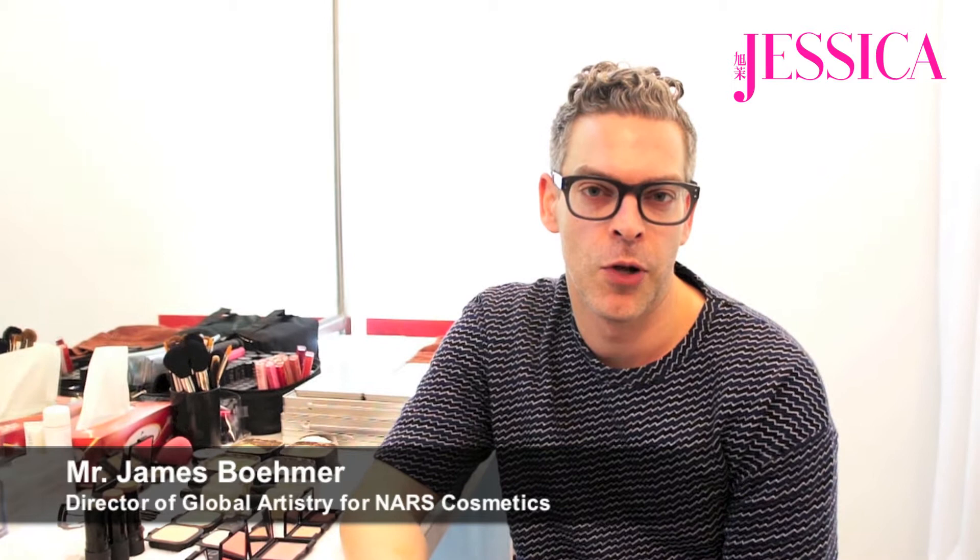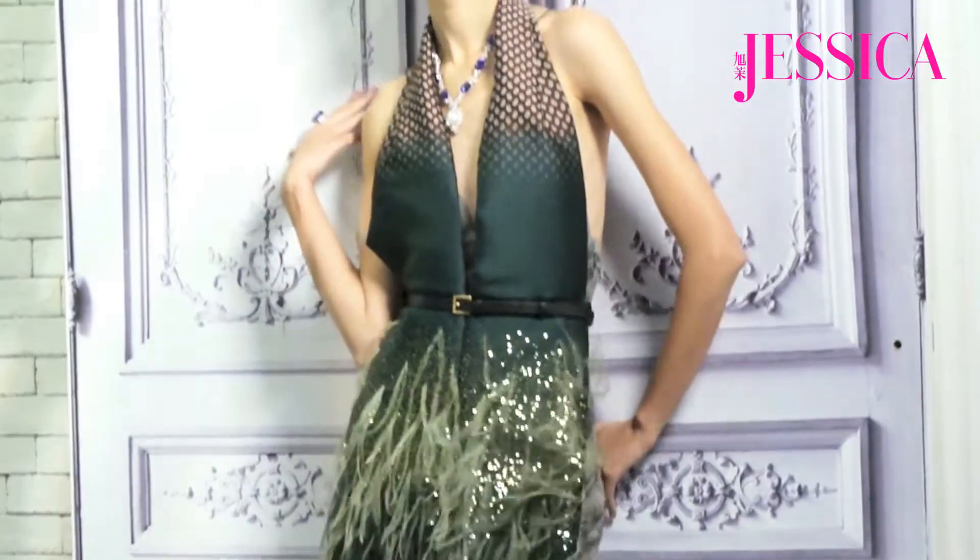I'm James Boehmer. I'm the Director of Global Artistry for NARS Cosmetics. We are shooting the December cover for Jessica.